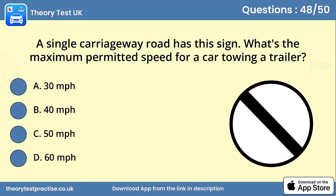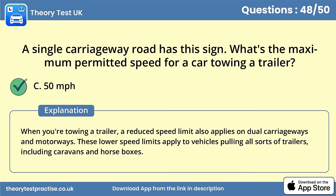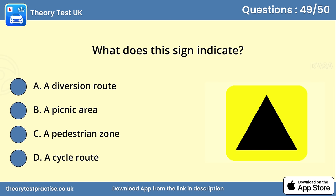Question 48. A single carriageway road has this sign. Question 49: What's the maximum permitted speed for a car towing a trailer? Answer C: 50 miles per hour. When you're towing a trailer, a reduced speed limit also applies on dual carriageways and motorways. These lower speed limits apply to vehicles pulling all sorts of trailers, including caravans and horse boxes.